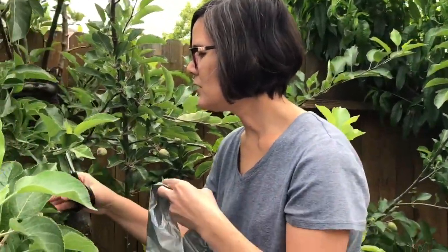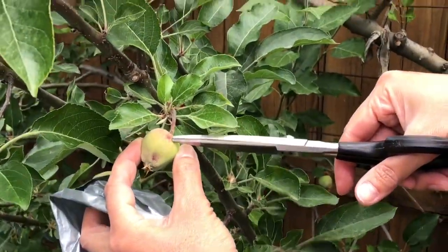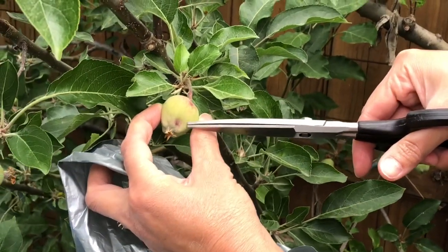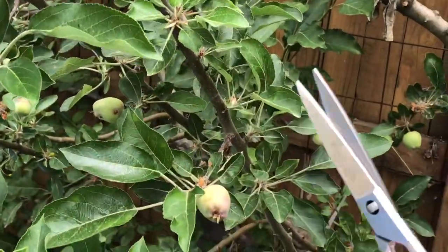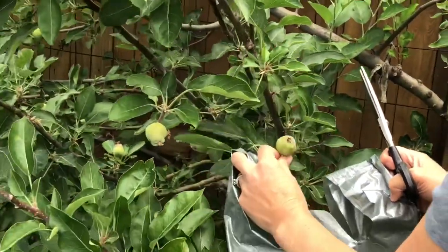Hi everyone, so we figured out that it's probably a codling moth that has infested our Fuji apple tree. Super disappointed because this was the first year that we really got lots and lots of apples. The codling moth has burrowed in and ruined these apples, and now the larvae are just having a great old time in there. The only way to remedy this is to cut off all the ones that have it so they don't move on to the other fruit.